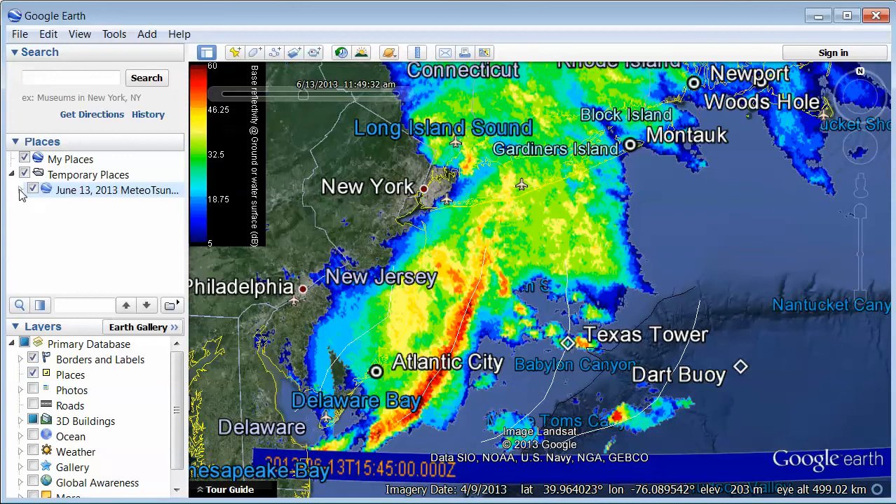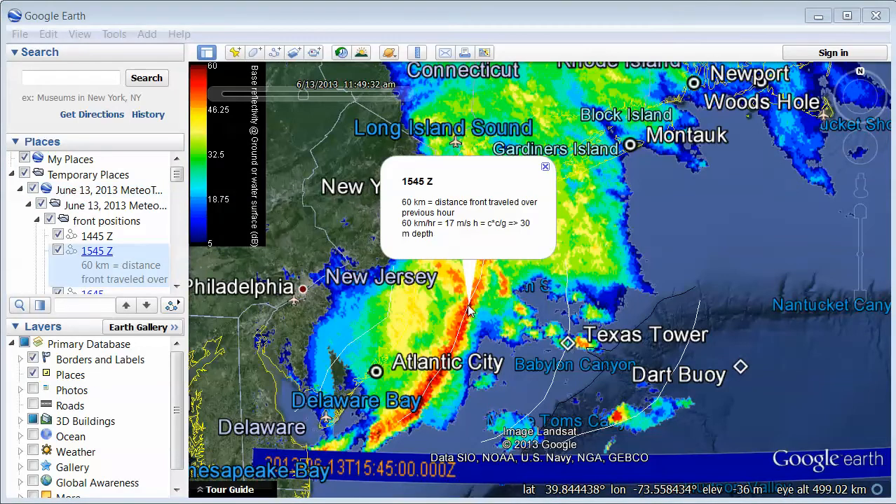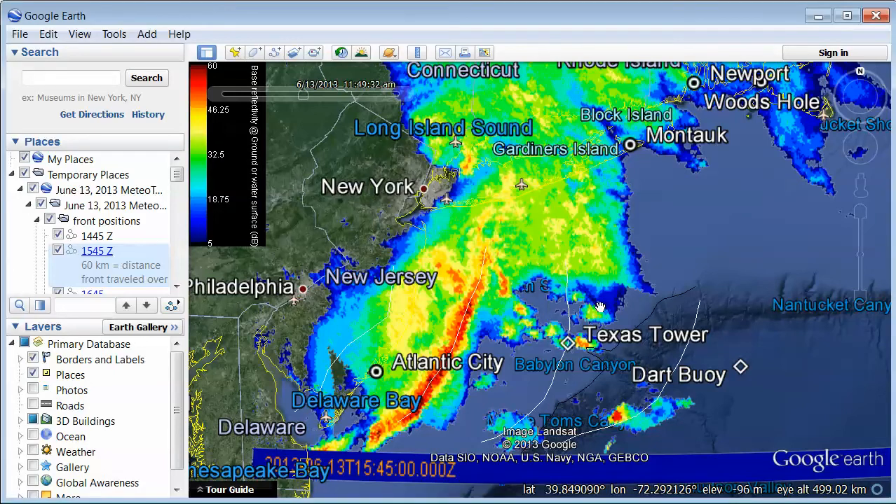If you expand this tab and click on that white line, you get a little information: 60 kilometers traveled over this hour. The optimal water depth for the front to be moving at the same speed as the water wave would be about 30 meters. If you look at the elevation in this region, we see it's from zero to about 30 meters. Then it accelerates and moves offshore, into deeper water where water waves move faster — which is also good for meteo tsunami growth.